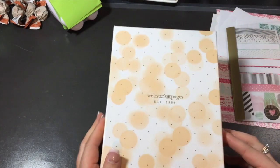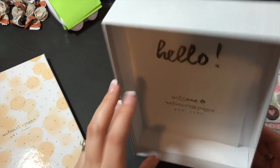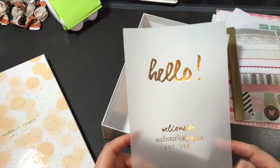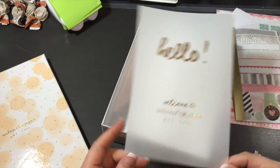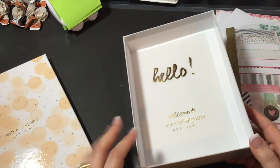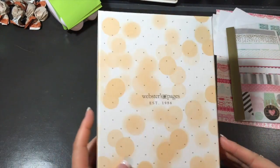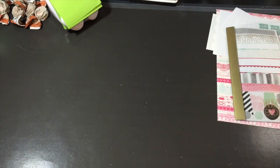So this is the cute little box that it came in. I already took it out but I want to show you guys. There's this vellum sheet which I'm going to laminate to put in my planner — it has the gold foil on it and it says 'Hello, welcome to Webster Pages.' Super cute. It did also come with a little sheet of icon stickers, which I gave to Madison because she saw them and loved them.